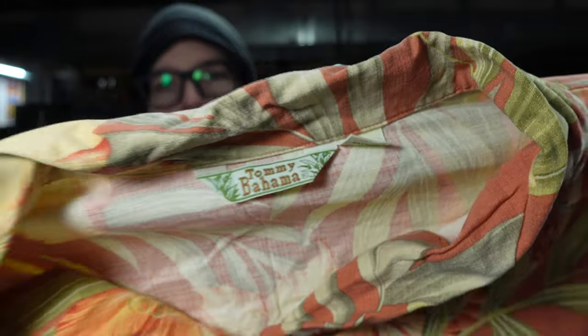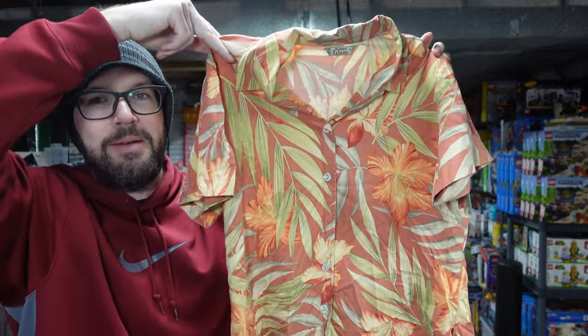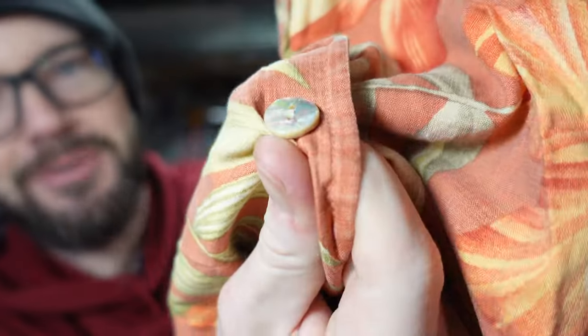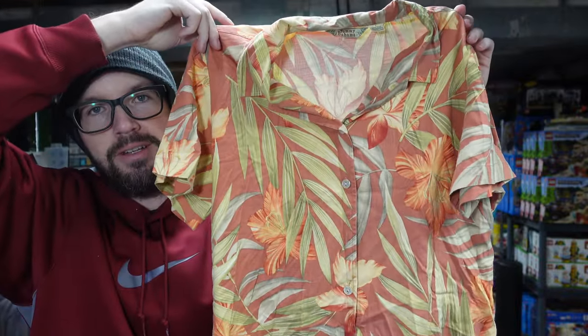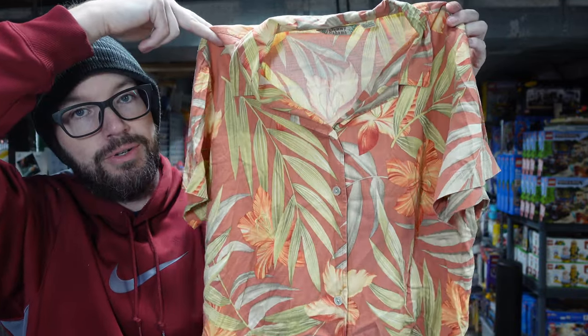My first Tommy Bahama shirt that I found in the wild. This is 100% silk. It has a very good sell-through rate. It was in the men's section, and I put it on my body and felt like a sausage cracking at the seams. This is a lady shirt — the buttons are on the other side, and look at the shimmer and shine on those buttons. So that's a Lady Tommy Bahama shirt. I didn't even know that was a thing, but we'll see if we can get any value out of it. I paid $1 for this.